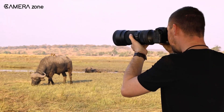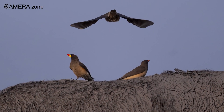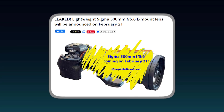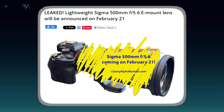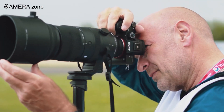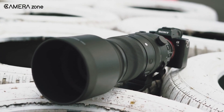Of course, until Sigma provides official specifications, pricing, and availability, the details remain rumors. But the leaked information paints an exciting picture of what's to come. The Sigma 500mm f5.6 appears poised to fulfill a key missing piece in the E-mount lens lineup. We'll be eagerly awaiting Sigma's official announcement to learn more about what looks to be a phenomenal super telephoto option purpose-built for mirrorless.